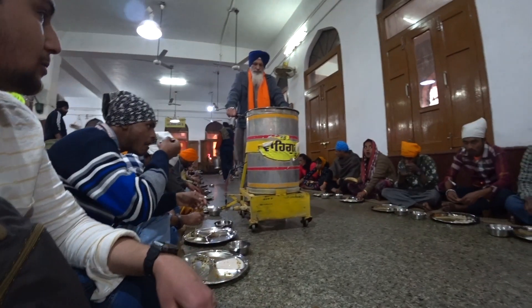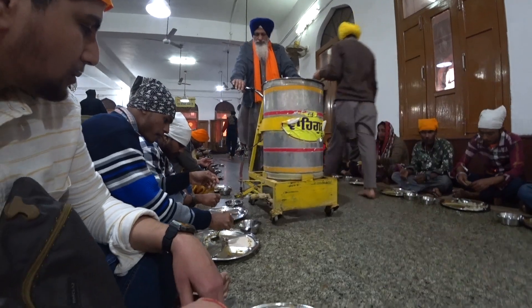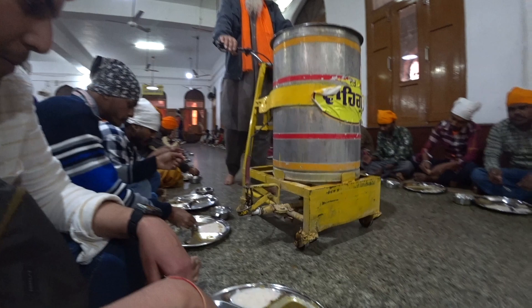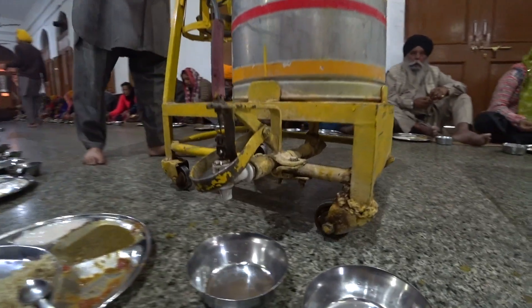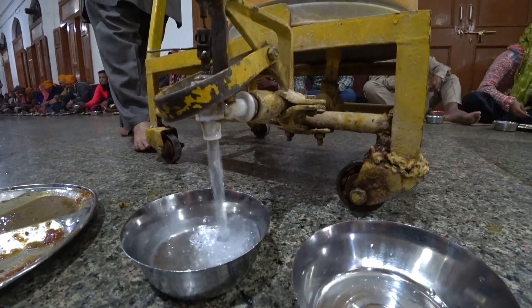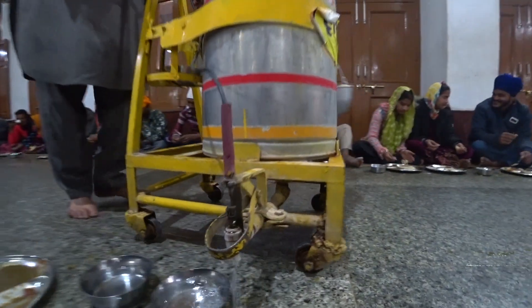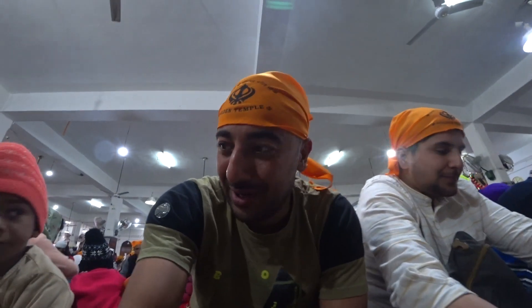This man over here is pouring water from this tank to all the people who are sitting here eating. What a sight.